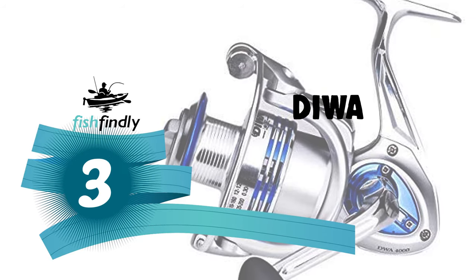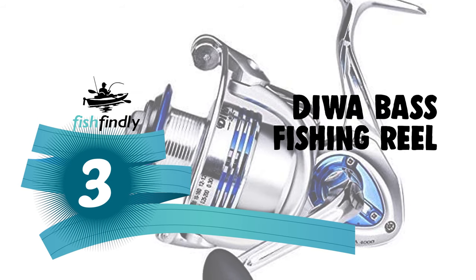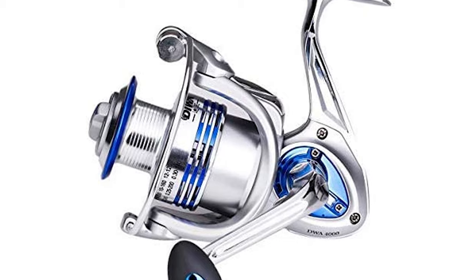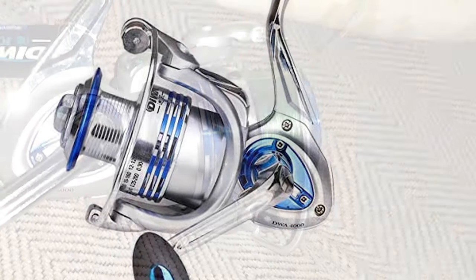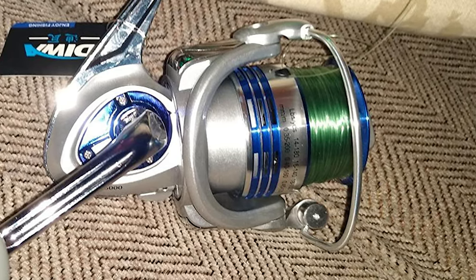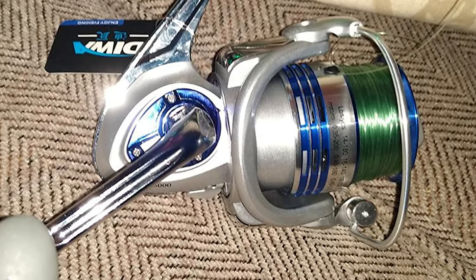Number 3: the Diwa bass fishing reel. This Diwa bass fishing reel comes with an ultra-thin streamlined body design. The body is made of aluminum alloy.